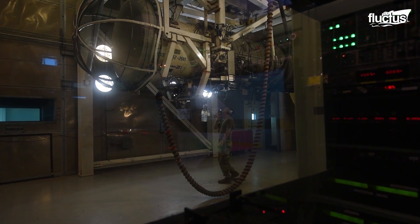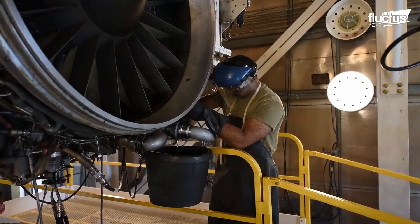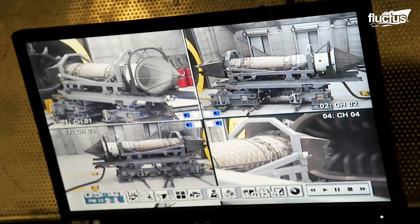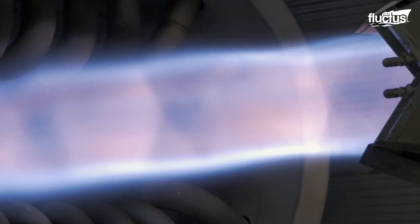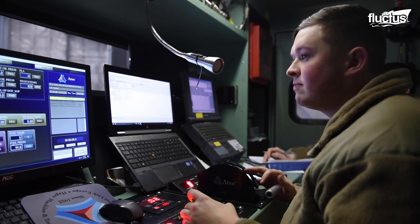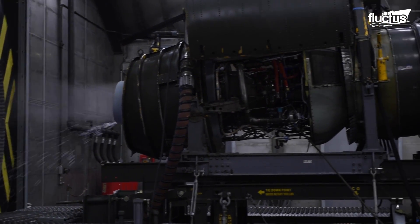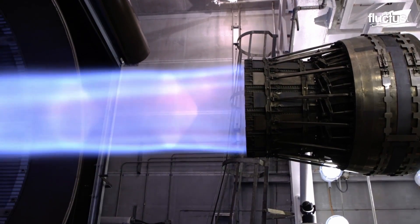Once an engine completes its testing cycle, it's dismantled and subjected to an analytical condition inspection to detect any anomalies. The engine test cell, or hush house, is where all these extreme tests occur. The engine is placed atop a thrust stand for the test. Air supply compressors provide the required airflow to the engine intake to simulate flight conditions. Screens are placed in front of the engine on special occasions to simulate rain and icing conditions. A sea level test cell is used to recreate the temperature, air density, and pressure at sea level during engine operations.